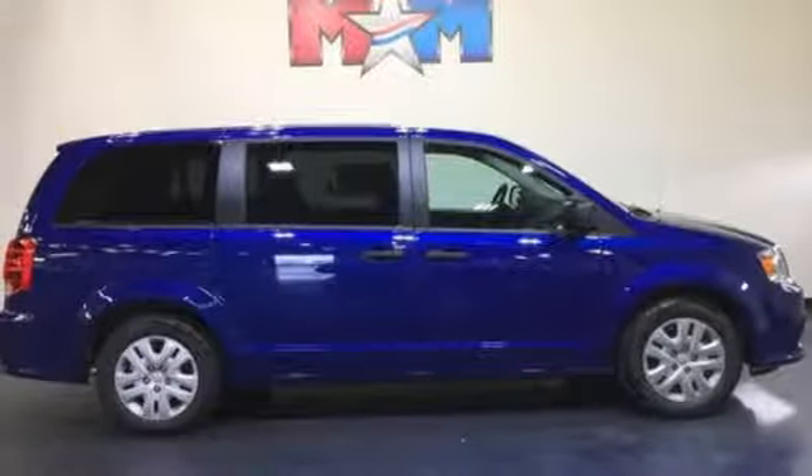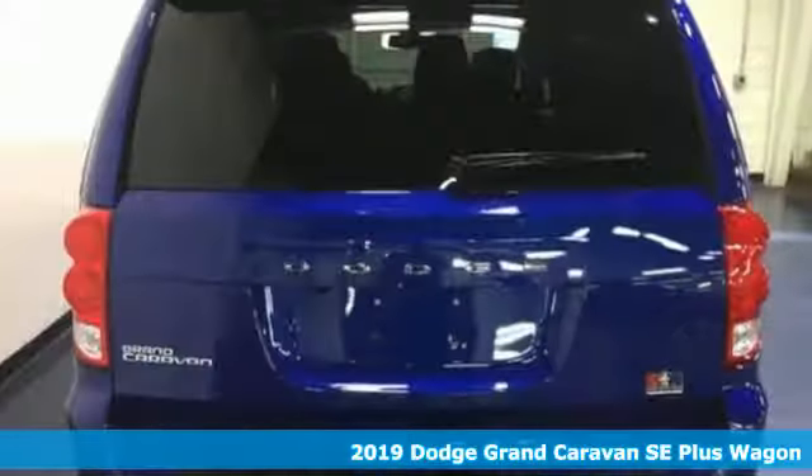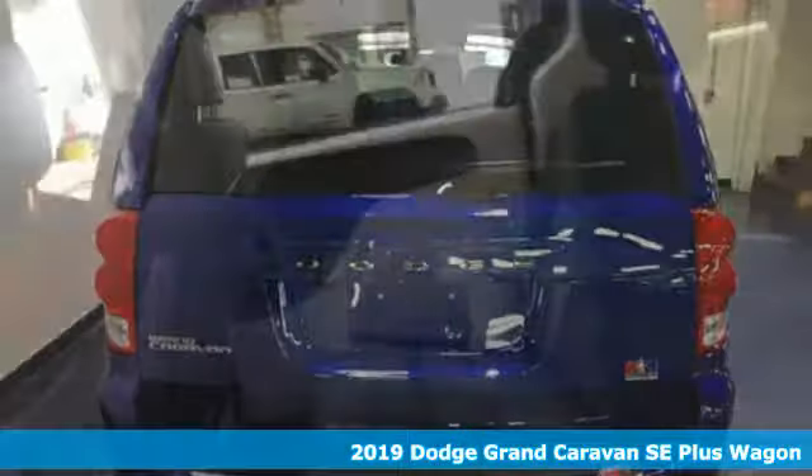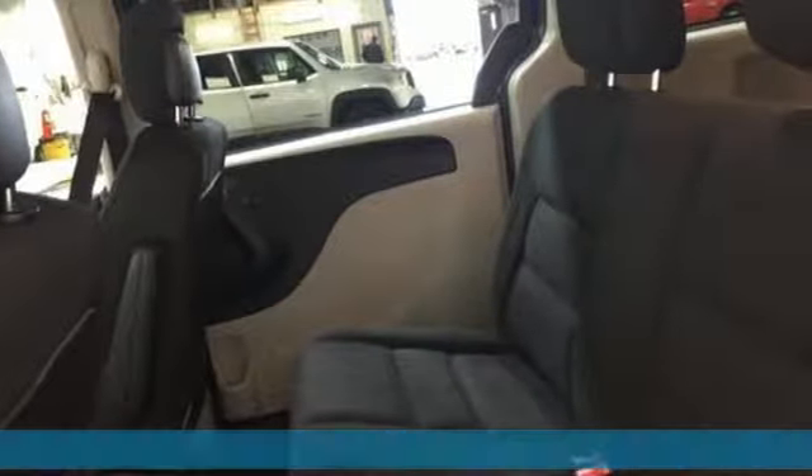It's a new 2019 Dodge Grand Caravan. Can a vehicle be daring yet sensible? Yes, it's a Dodge. It comes with the features you need and, better yet, want.